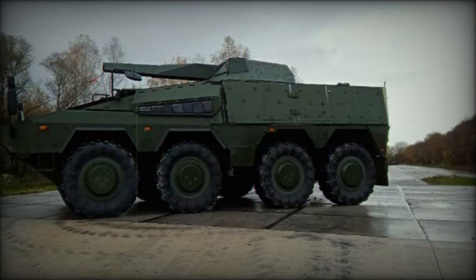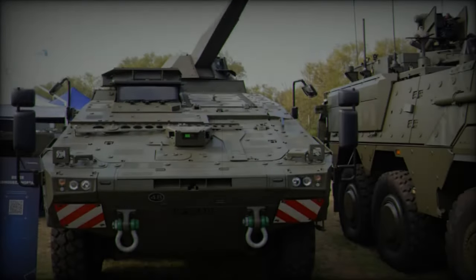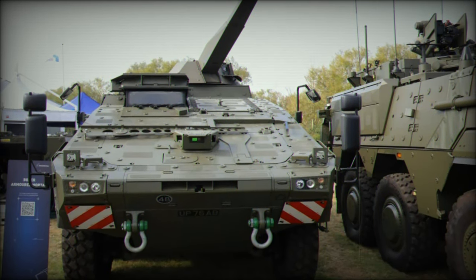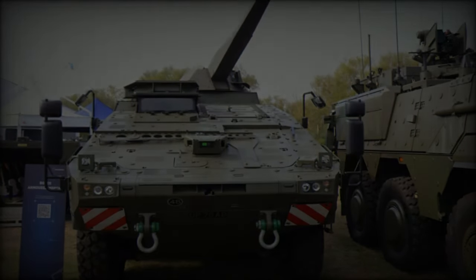Crew safety has been a paramount consideration in the design of the armored mortar variant. The turreted mortar system ensures that operators remain protected within the vehicle, significantly enhancing survivability in hostile environments.